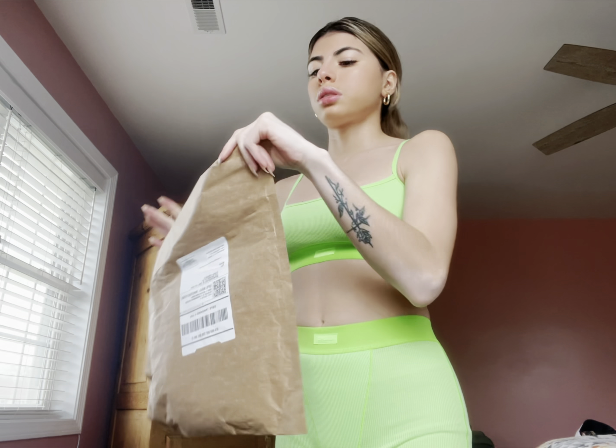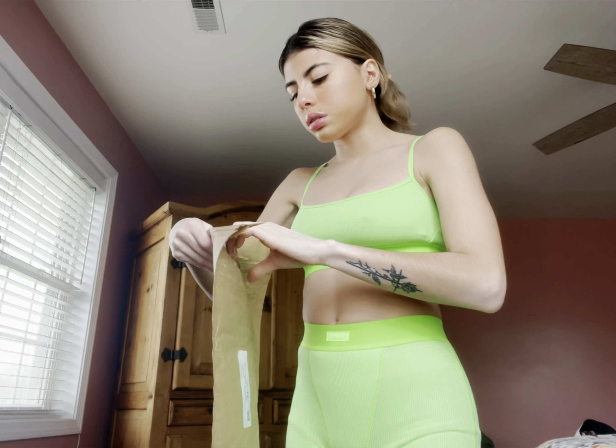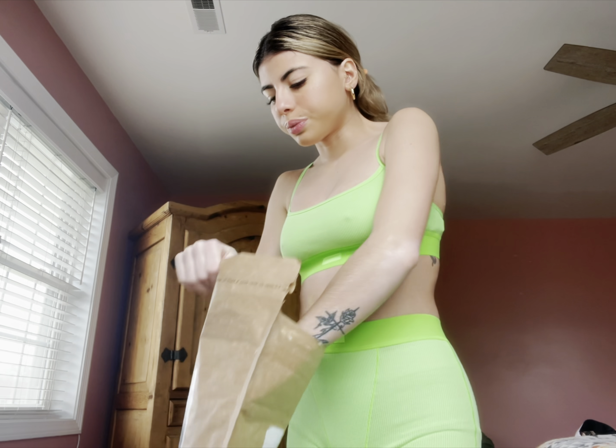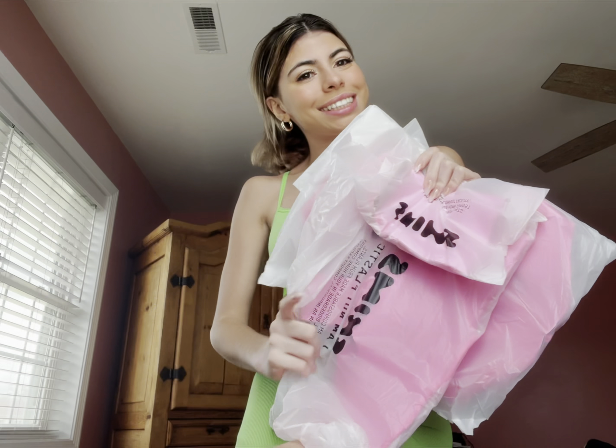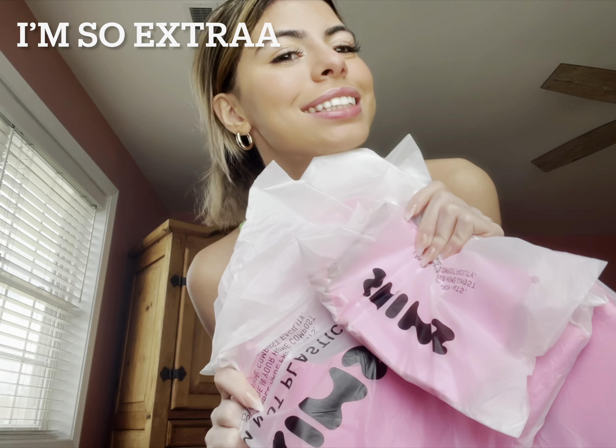Next one, let's see what it is. I love pink. Alright, I'm trying this one. This one is giving Barbie vibes for sure. And I really liked how this one goes over the neck.